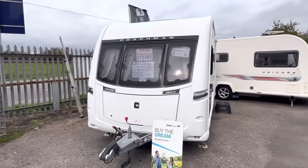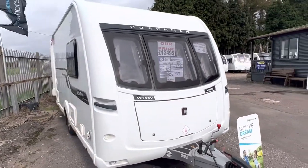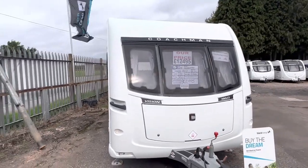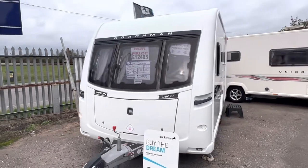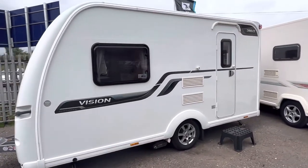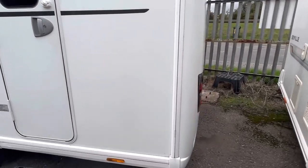We've just had in this 2014 Coachman Vision 380. This is a two-berth caravan with an end kitchen, very lightweight at 1215 kg. It's in superb condition throughout — there's no nasty dents or dinks on any of the outer bodywork. It's on a single axle, nice and compact, so if you're a bit restricted for driveway space or just want something small for weekend getaways, this is the perfect caravan for you.